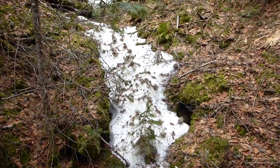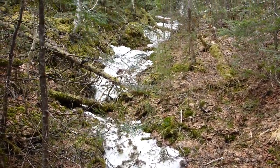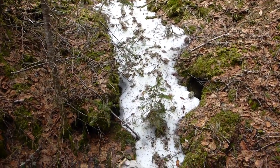I didn't know if I'd see any of this today or not. It's a small little valley that feeds into the stream and it's full of snow and ice still — just a little bit. Other than that, the trail's been great.